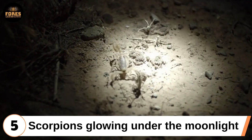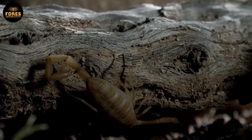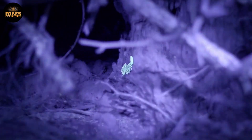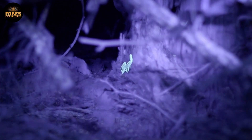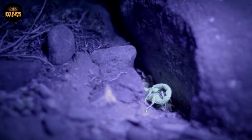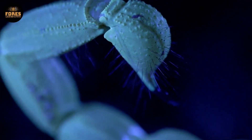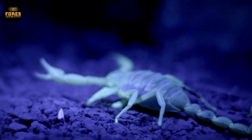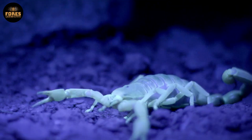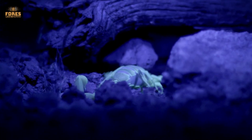Fifth: scorpions glowing under the moonlight. In the quiet darkness of the desert night, a creature silently moves across the ground and then suddenly lights up with a ghostly glow, as if moonlight itself is clinging to its body. That creature is a scorpion. While most people only think of them for their venom, these animals hide a surprising biological secret: they glow under ultraviolet light, their entire body beginning to glow with a bright blue-green color, almost like a floating flame in the darkness. Scientists believe this happens because of a layer in their outer shell that is rich in proteins, which reacts with shortwave ultraviolet light to create a glowing effect known as fluorescence.